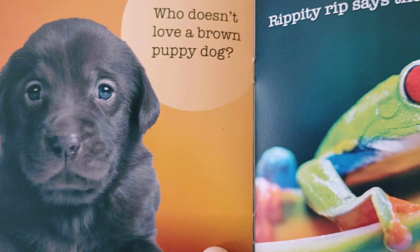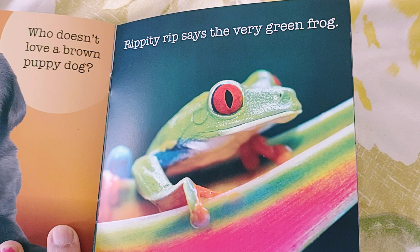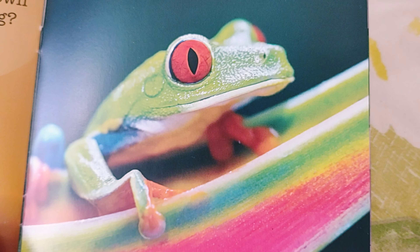Who doesn't love a brown puppy dog? And ribbit says the very green frog.